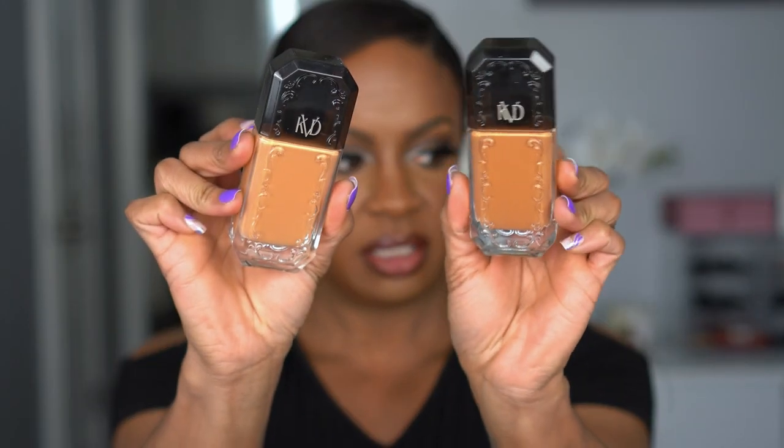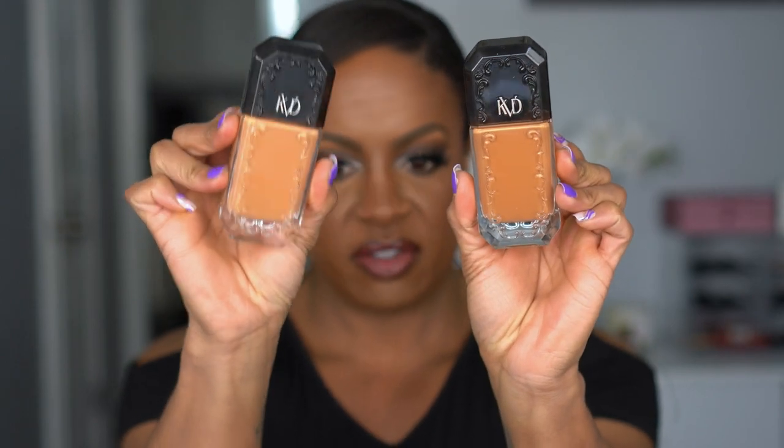I am tan 74 in the Good Apple balm — 74 is really golden so I wanted something more olive-golden. These are the two shades: 74 on one side, 72 on the other. I'm keeping 74; 72 is going back. Swatching them: 72 is just a little too peachy, I think. I'm going to try 70 on my face to see how it dries down before making a final decision.